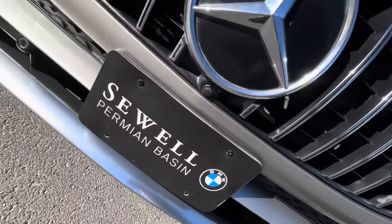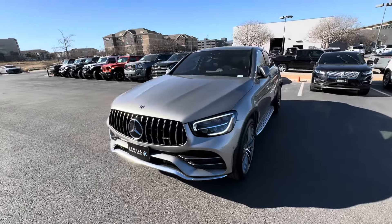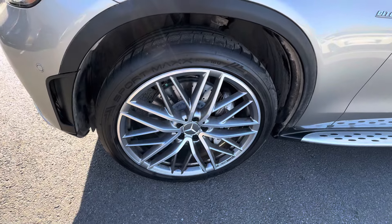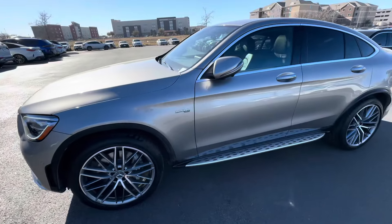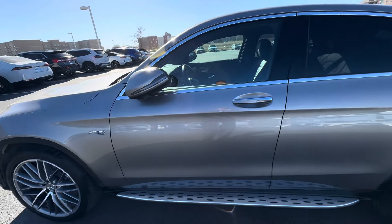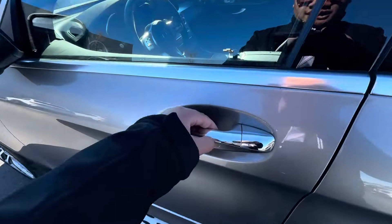It's got the 360 parking camera, which is always nice. Very clean vehicle, very well kept. Mirrors fold in and unfold — pretty cool. Keyless entry.